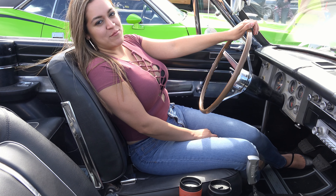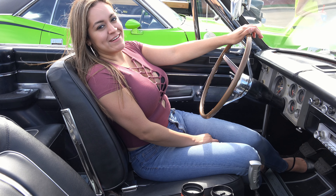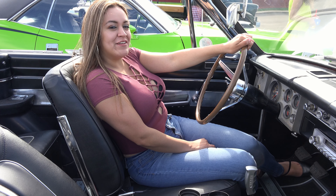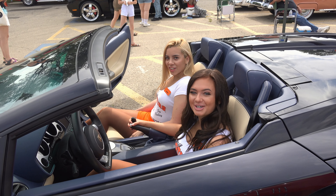US Classic Muscle Cars loves convertibles and we're ready to take a ride. Stay tuned and watch our next video. Don't forget to share and like. What's your favorite convertible?